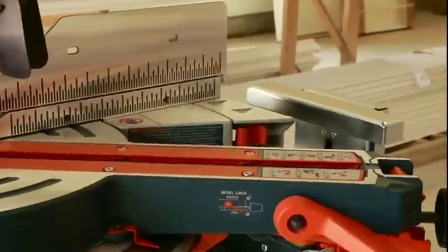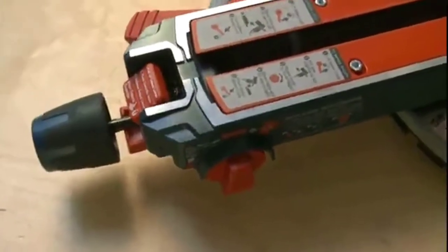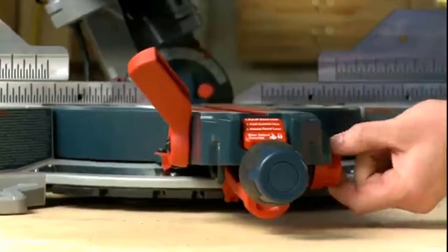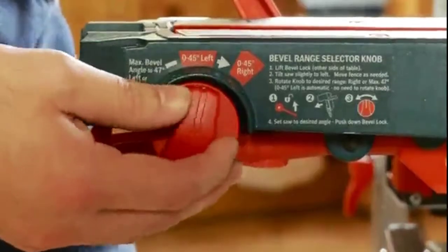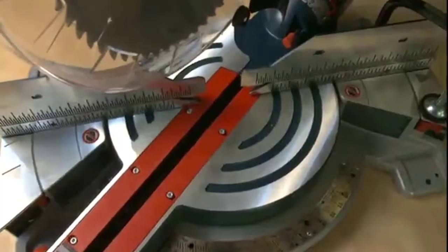Another award-winning innovation: upfront bevel controls located on the front of the saw eliminate the awkward reach to the rear of the saw and make bevel adjustments quick and easy. Just lift the bevel lock lever and tilt the head to adjust the right bevel — it's that simple.